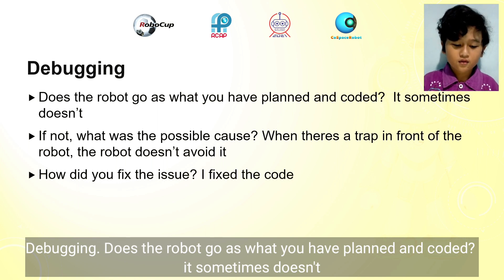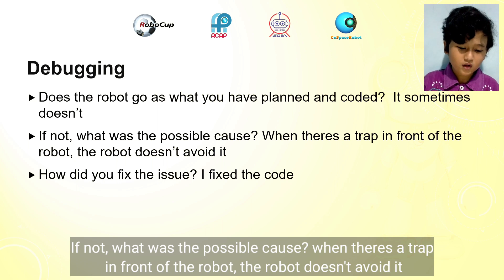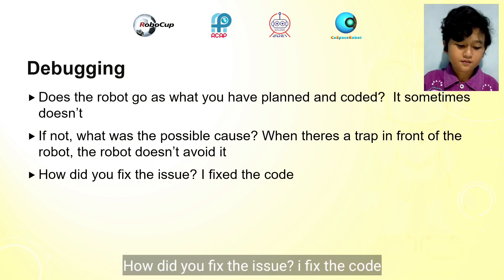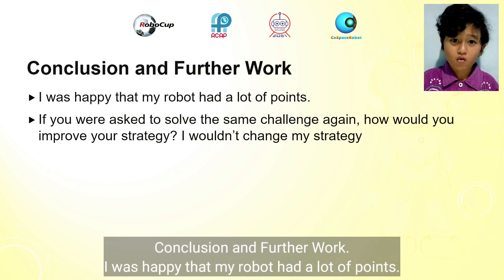Debugging: Does the robot go as what you have planned and coded? Sometimes it doesn't. If not, what is the possible cause? When there's a trap in front of the robot, the robot doesn't avoid it. How did I fix the issue? I fixed the code.